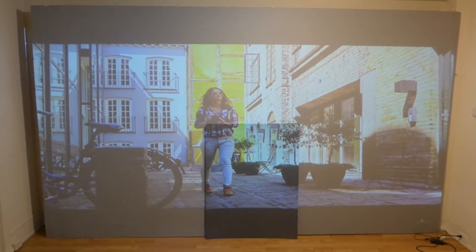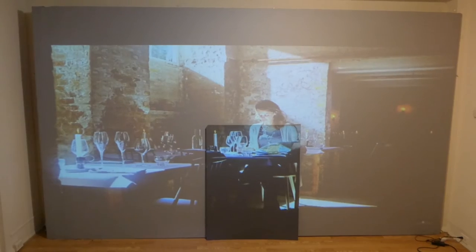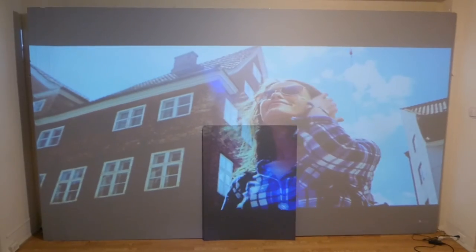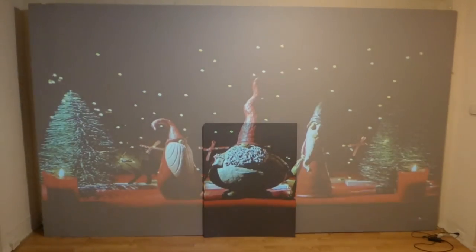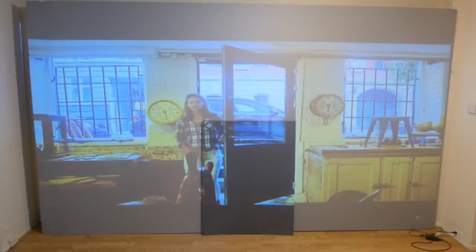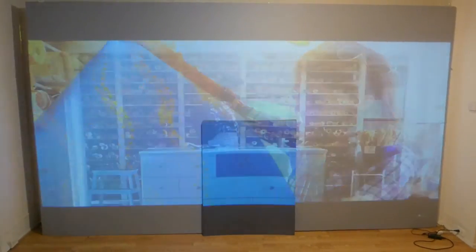This will give you an idea of the difference between the two. The Dark Silver screen paint is amazing in a fully lit environment, but the Platinum 4K is a little bit more advanced, especially when it comes to contrast.